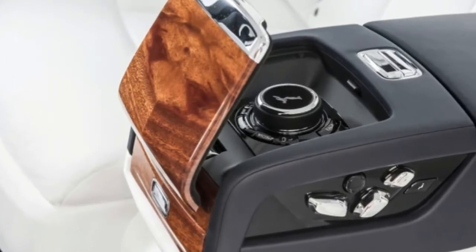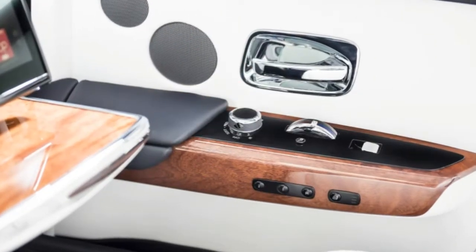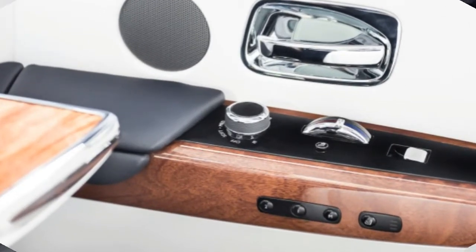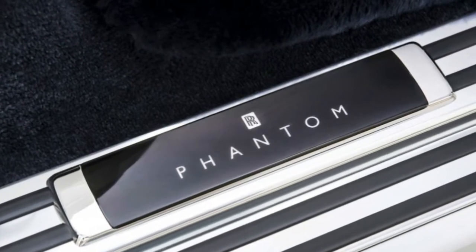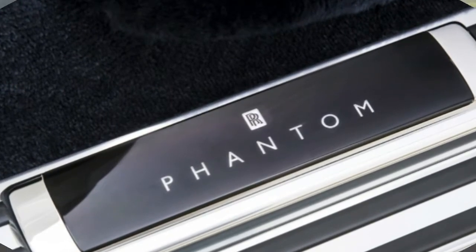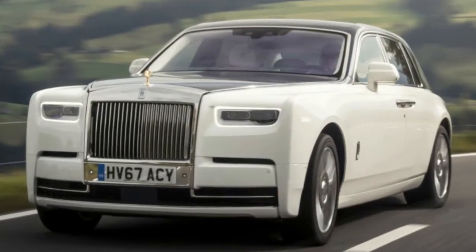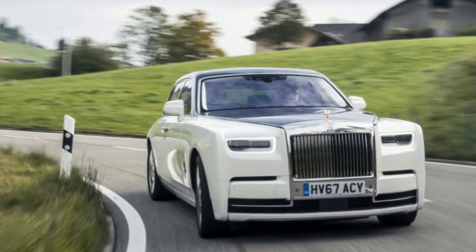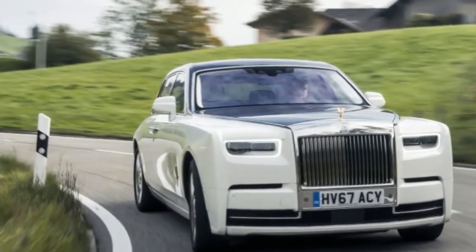The rear cabin is every bit as special as you'd expect. The carpet pile is ankle-deep, the adjustable seats offer a variety of massages, and there's a refrigerator mounted in the center console complete with a clip in the canter. Sadly, the last item proved empty during our ride.